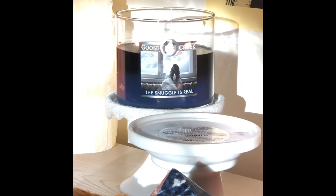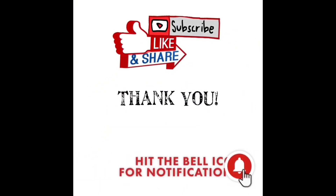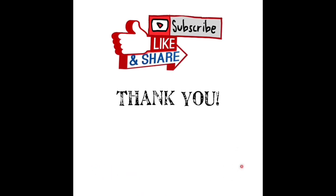I hope you're all having a wonderful day and I'll speak to you all soon. Bye. Thanks for watching. Please subscribe, like, and share with those you know who enjoy home fragrance as much as us, and hit the bell icon to be notified when I upload.